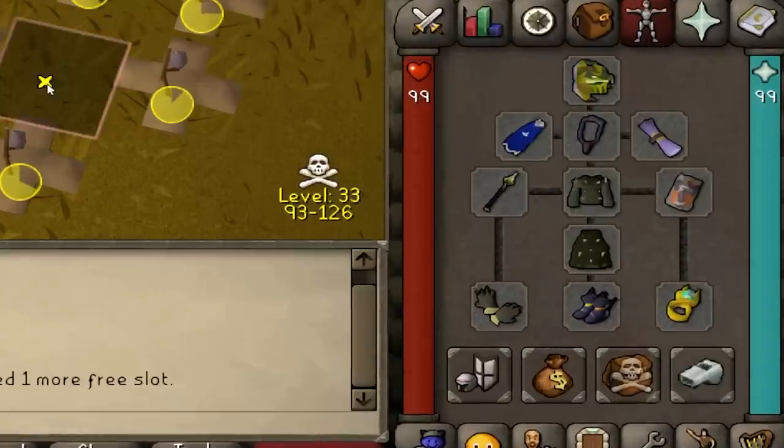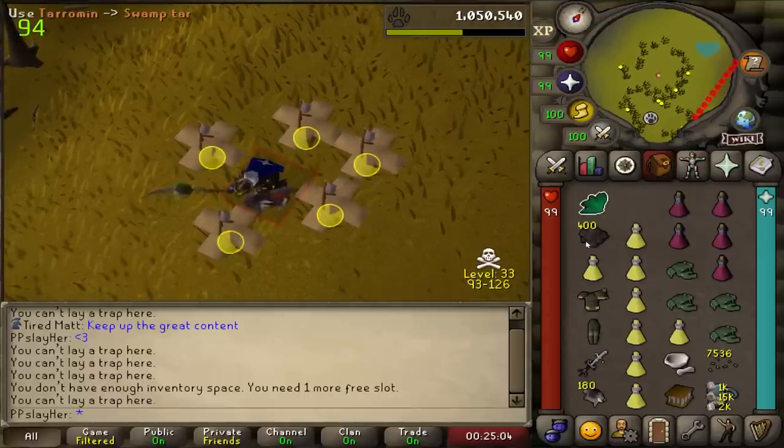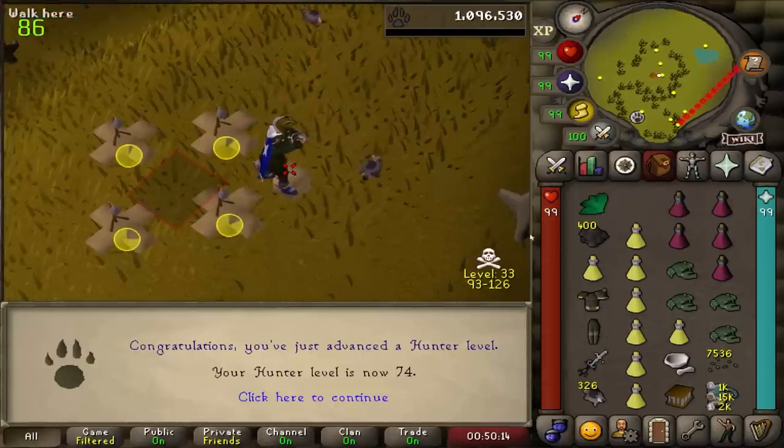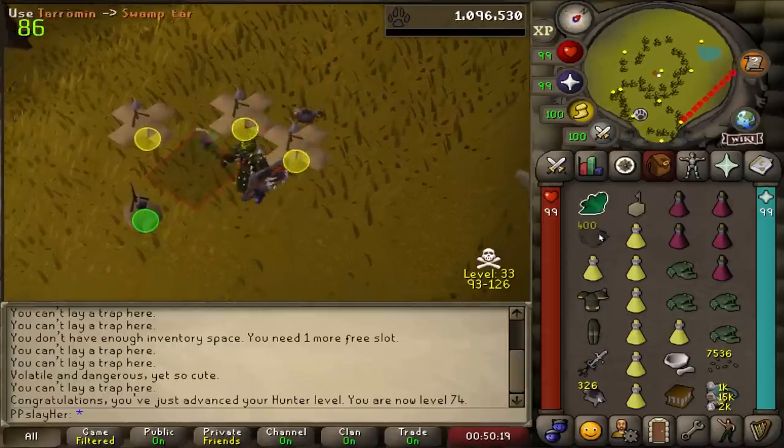I decided to bring the light bearer ring, figuring it would be better over the suffering ring since my only escape here is going to be specs. There we go — the first level of the video: level 74 hunter. Six levels to go until we can get six traps.